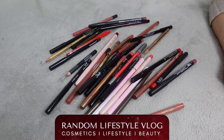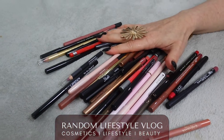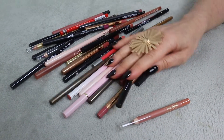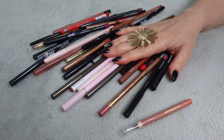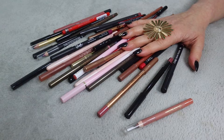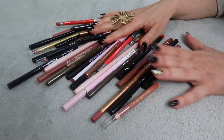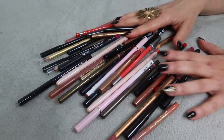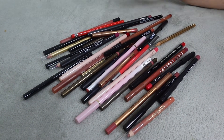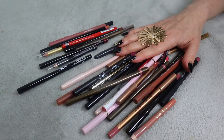Hi guys, how are you doing today? I was actually planning to sort my lip liners because I definitely have too many and honestly I don't like most of them. I thought, when I do things on camera I just can't really lie to myself about whether I'll be using something, so let's go through my lip liners and see which ones need to go.